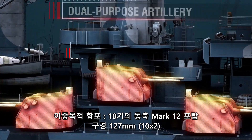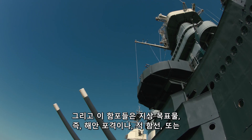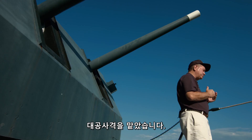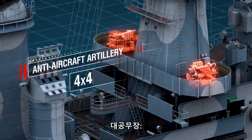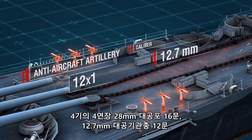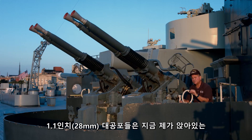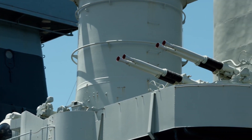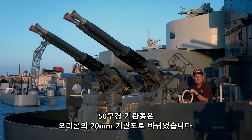Dual-purpose artillery: 10 coaxial Mark 12 mounts, caliber 127 millimeters, ten times two. They could fire against surface targets—shore bombardment, enemy ships—and most importantly, in the anti-aircraft role. Battleship North Carolina was credited with shooting down 24 airplanes; those are, of course, only the confirmed kills. Anti-aircraft artillery: four quadruple mounts, caliber 28 millimeters; 12 machine guns, caliber 12.7 millimeters. When North Carolina was in Pearl Harbor for repairs in September 1942, the 1.1-inch systems were replaced by Bofors 40 millimeter quad mounts, and 50-caliber machine guns were replaced by Oerlikon 20 millimeter cannons.